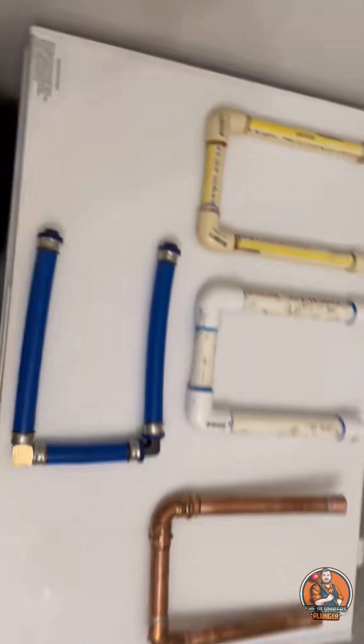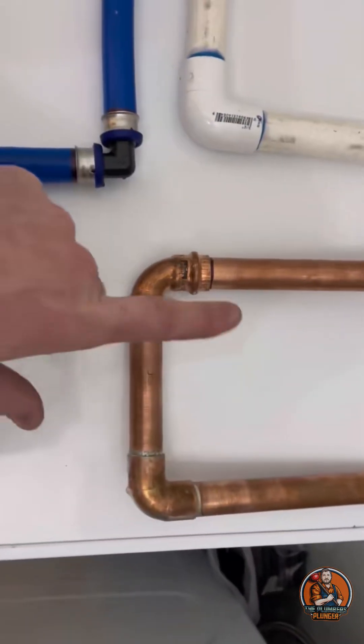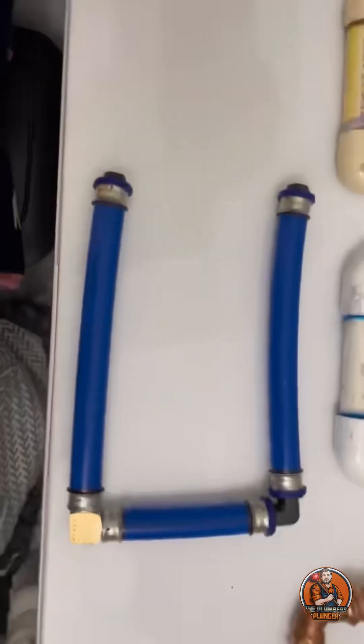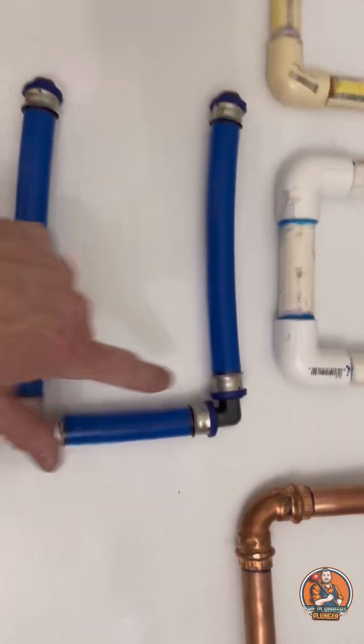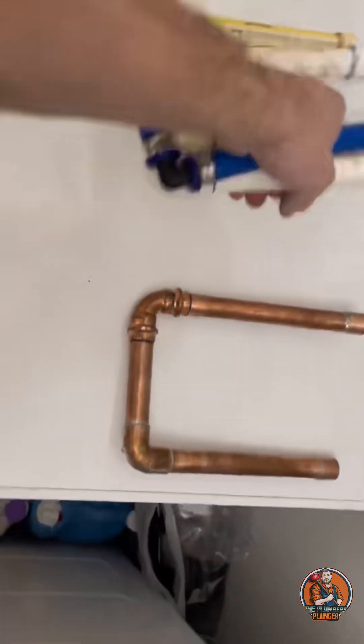Let's do a freeze test on these different plumbing materials to figure out how they hold up when the water inside the pipes freezes. Of course the idea would be to have the pipes installed in a way that would prevent freezing, but I'm in the San Antonio area and we all know how well the homes are built here. So when we do get freezing temperatures, it's inevitable that some homes are going to have pipes that freeze.